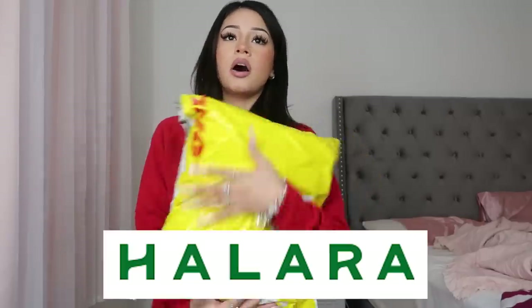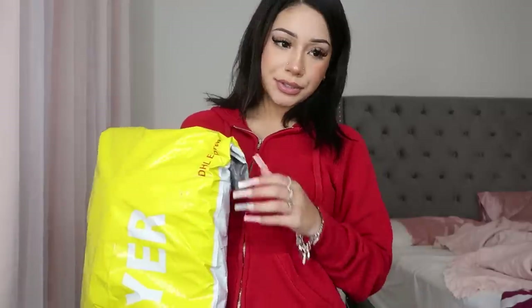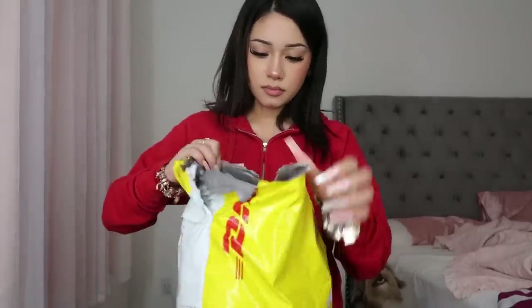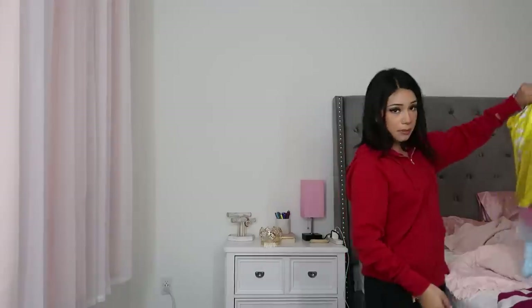Hi guys, welcome or welcome back to my channel! Today we have a Halara little haul and I'm gonna try and make outfits out of everything that's in here. Thank you so much to Halara — everything will be linked in the description if you guys are interested in anything. So without further ado let's get right into the video. We're gonna cut this open, hopefully I don't cut any of the clothes, and I'm gonna dump it on the bed.